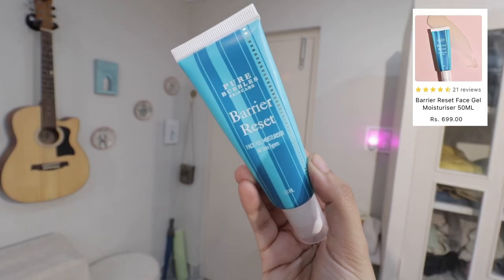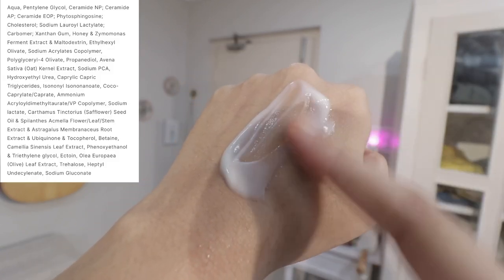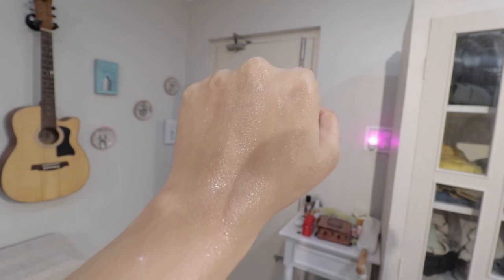Then I have another moisturizer from Pure Bubbles. This is thicker than the Plum. So if you want more nourishment, go for this one. It has oat and ceramides. I'm using this at nighttime and it's working really well — easy to blend, absorbs quickly. It doesn't feel sticky or greasy. The ingredients list is really nice, and overall it's a good moisturizer. It can work for all skin types.